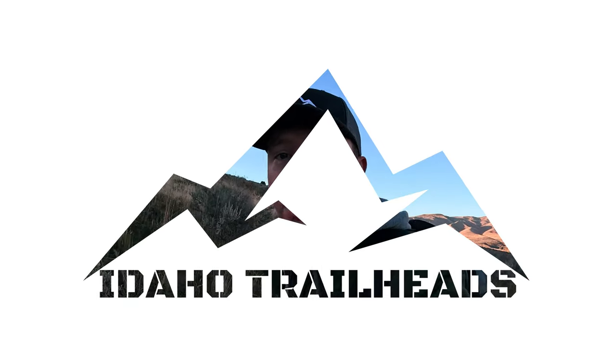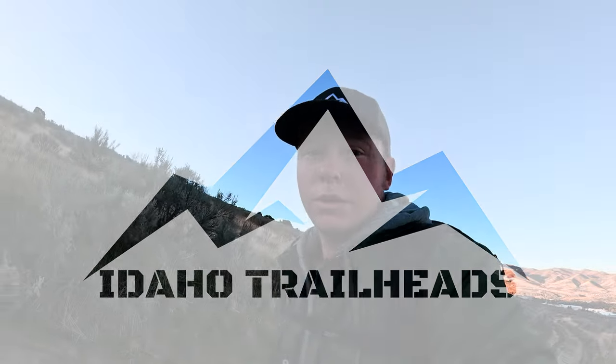I think I've thought of a name. For now it's gonna be called Idaho Trailheads, because the majority of the trails I'm gonna be doing are in Idaho — that's where I live. So Idaho Trailheads, here we come. Let's see how many of them we can get.